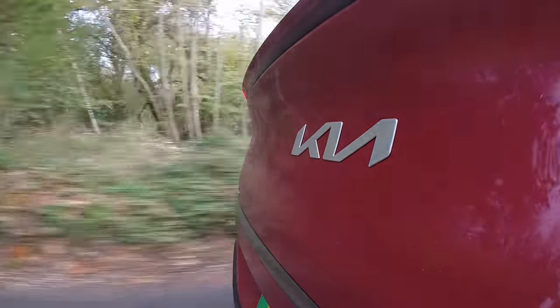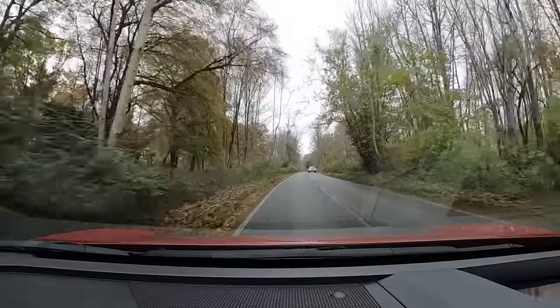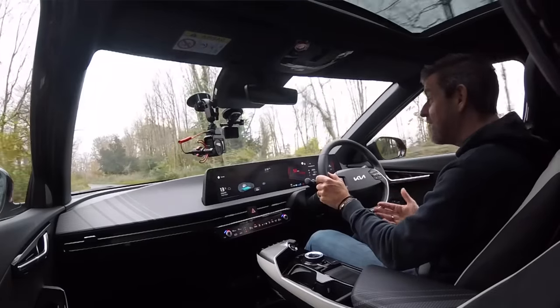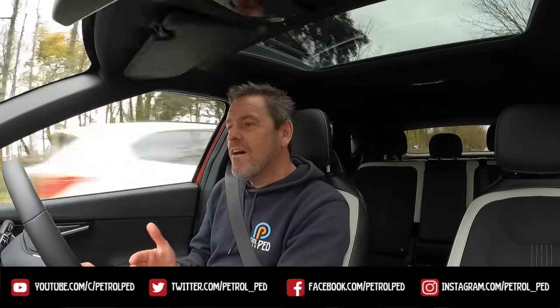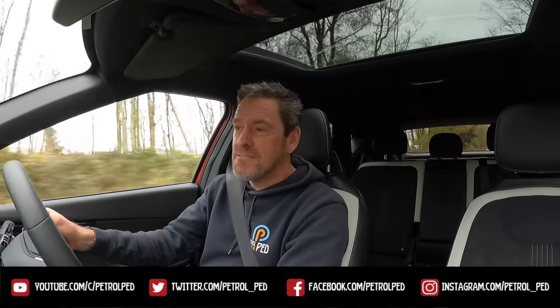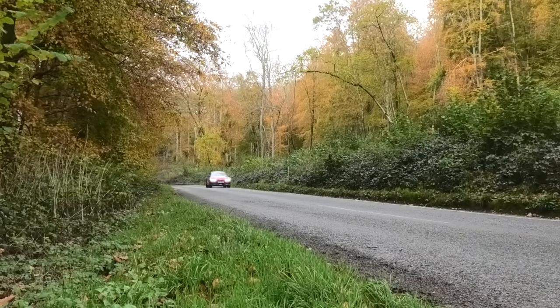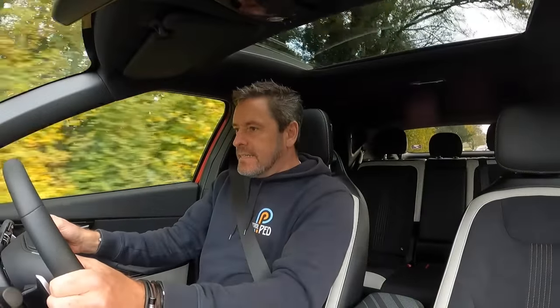I think this car is going to open up EVs to a lot of people — it looks great and is full of amazing technology. Yes, nearly £50,000 is a lot of money for a lot of people. But new cars today are expensive, and £50,000 for a high-end car with this amount of kit is really, really good value.